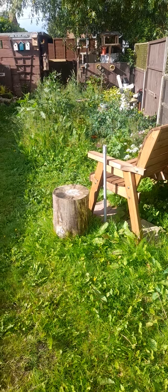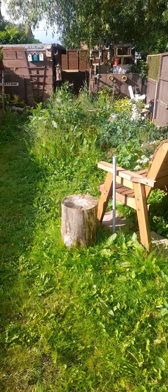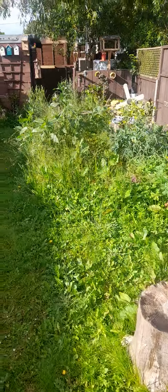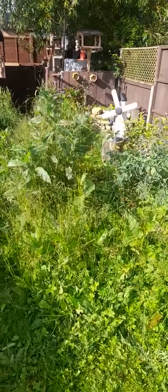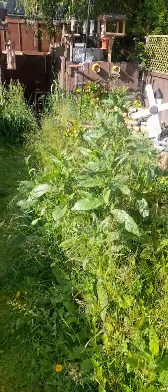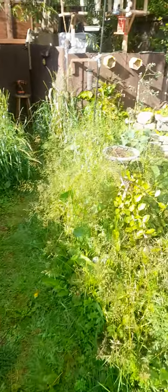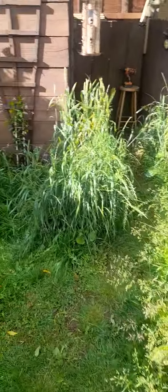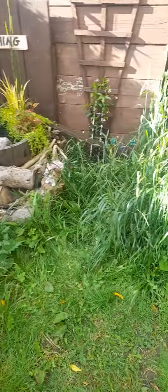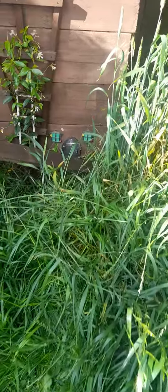Hi guys, what I want to show you today is where Mr. Jingle's little house is outside, where he lives when he's outside. This is the nature part of my garden. Mr. Jingle's house — he lives near the pond, and it's just in here where his little house is. Look!